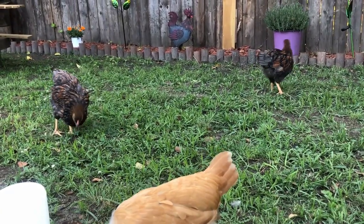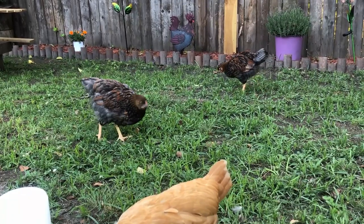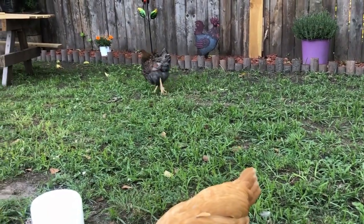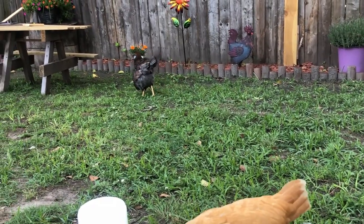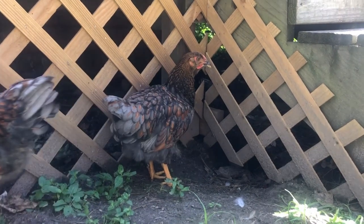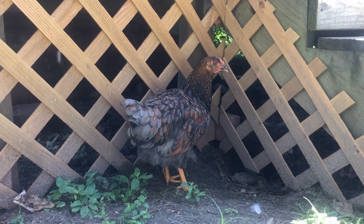This chicken is most common as a standard size. However, they can be found in a Bantam size. A standard Wyandotte cock is about eight and a half pounds and the hen is six and a half pounds, making them a bit of a larger breed.